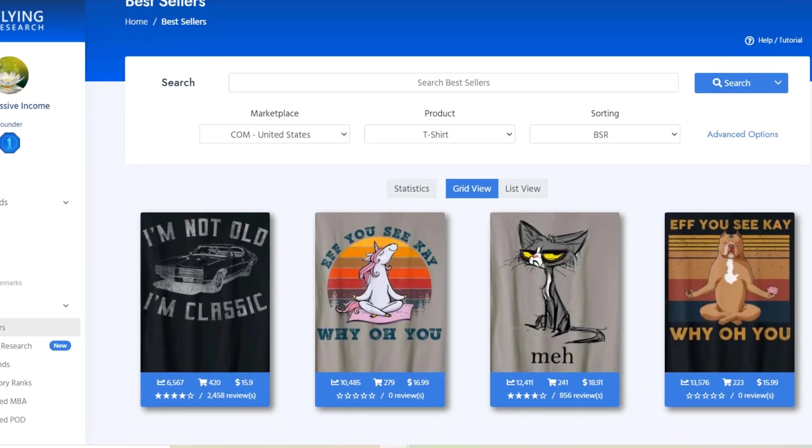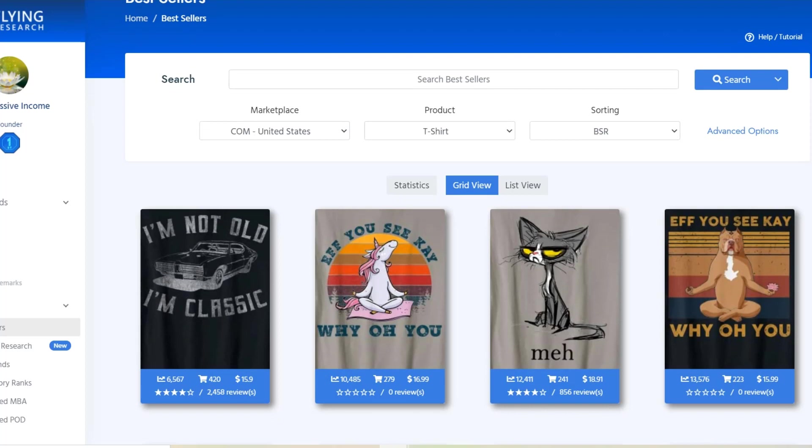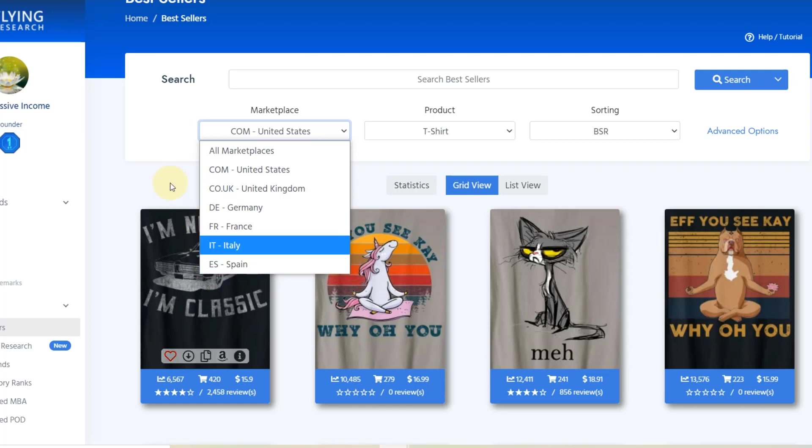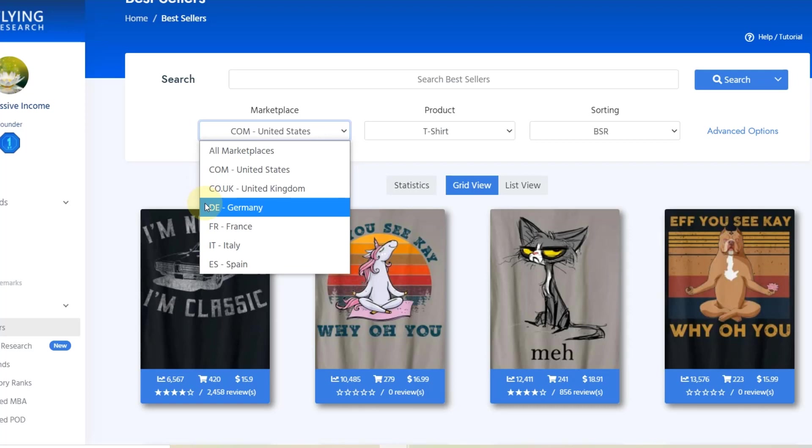We're going to look through the main bestsellers, sorted by bestseller rank. The tool I'm using is Flying Research — I can highly recommend it for print-on-demand research, it works really well. You can sort by marketplace, so you can have a look at the UK, German, French, Italian, and Spanish marketplaces depending on which one you're selling on. Possibly one day they'll integrate the Japanese marketplace too, because I think that's getting more and more popular.